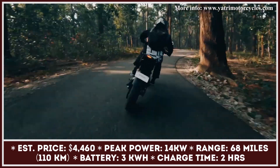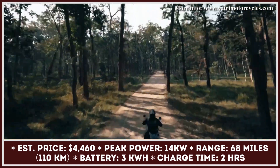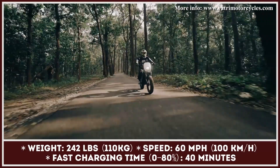Developed to be as capable in off-road conditions as in the city, the Project One has wire-spoked wheels, an inverted fork suspension in the front, a monoshock suspension in the rear, and boasts 12.6 inches of ground clearance.